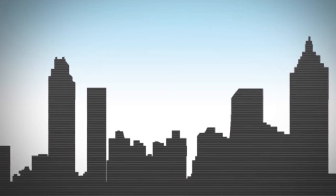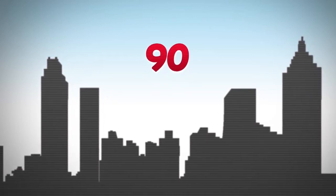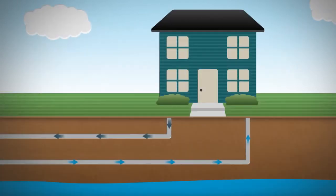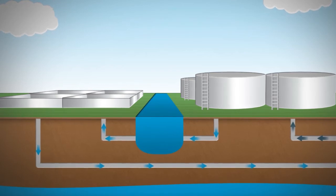Most cities do a great job of managing the 90 or so contaminants that are currently regulated by the EPA. But unfortunately, there are over 84,000 different chemicals present in the United States today, and an untold number of these might be in your water. Most are not regulated or removed by city water treatment plants.